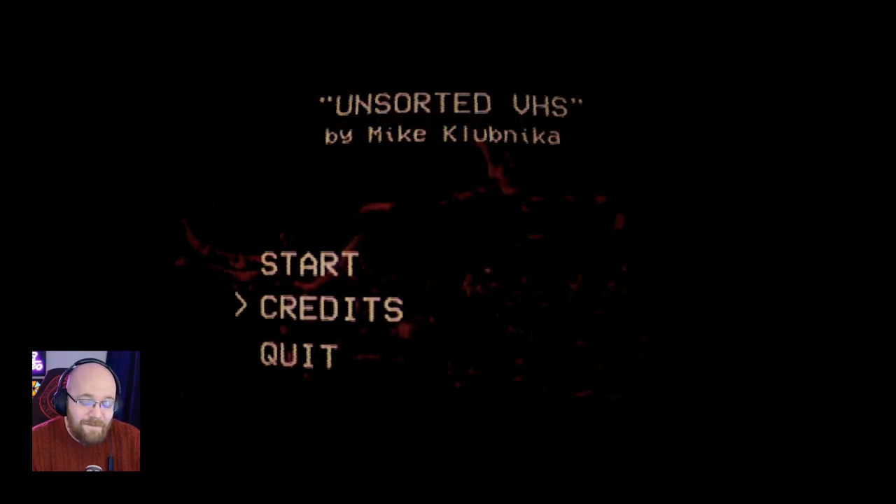Hi YouTube, how are you doing? Welcome back to Wholesome Horror Gaming. Today we're going to be playing Unsorted VHS by Mike Klubnicka, famous at the moment for Bookshop Roulette. We've played through a number of their games recently and we can definitely see some special qualities in there. So I am really excited to see what this developer comes up with next.